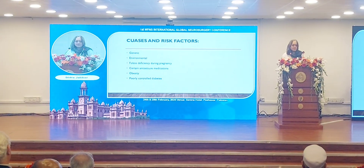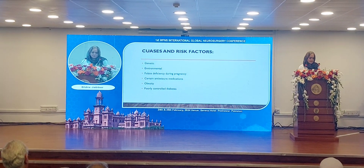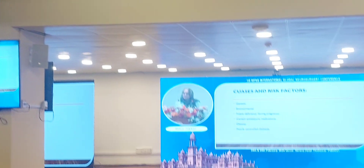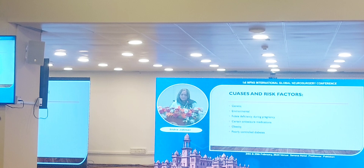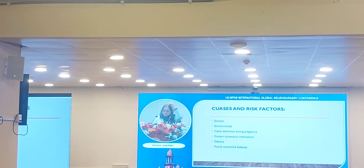There are many causes of spina bifida. Many are unknown, but those postulated include genetic and environmental factors, folate deficiency during pregnancy, certain anti-seizure medications, obesity, and poorly controlled diabetes.